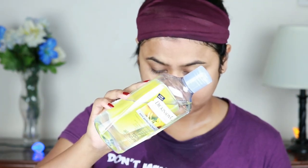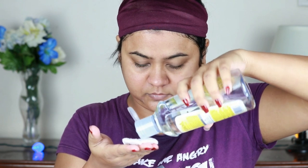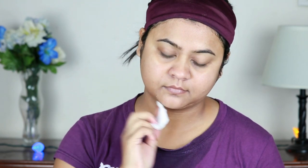Next I'm taking Dickinson's toner — this is again my holy grail product — and pouring some on a cotton pad. Whenever I apply makeup, I use the toner this way, rubbing it all over on my face. But if I'm not wearing any makeup, I prefer to use a spray bottle, spritz it all over on my face and neck, and then just dab it so that the product penetrates deep inside my skin.